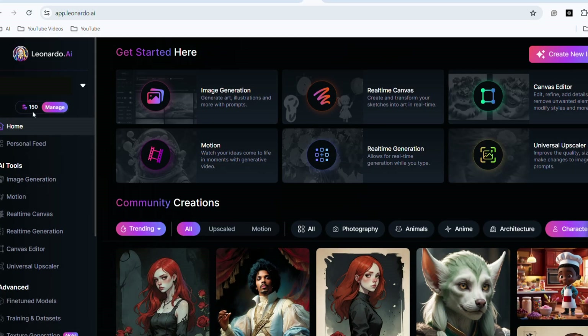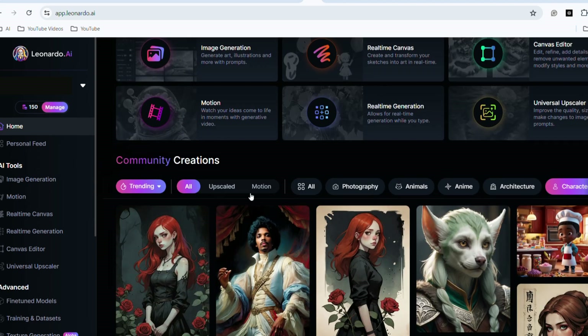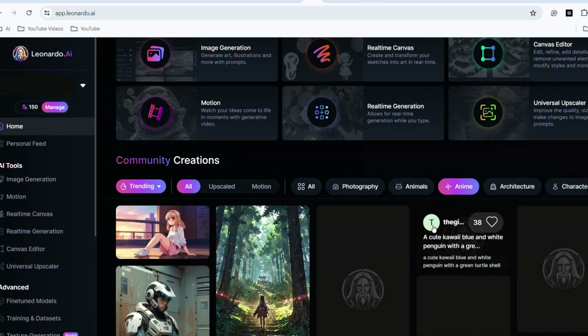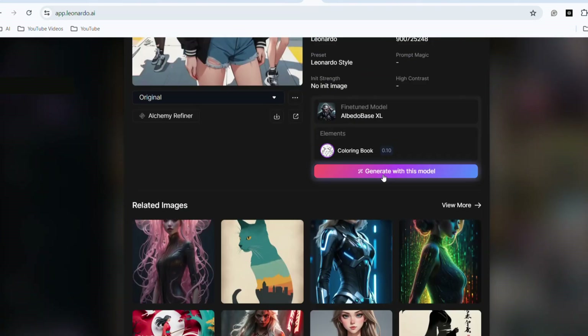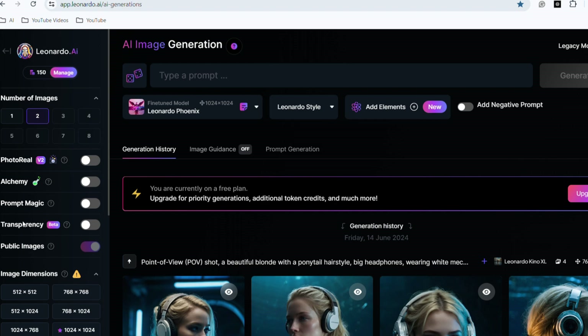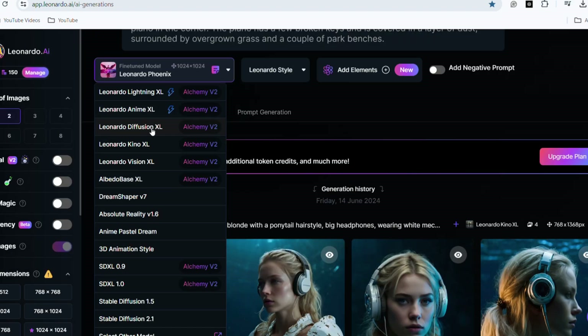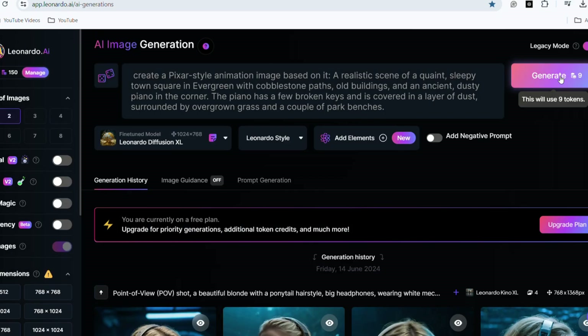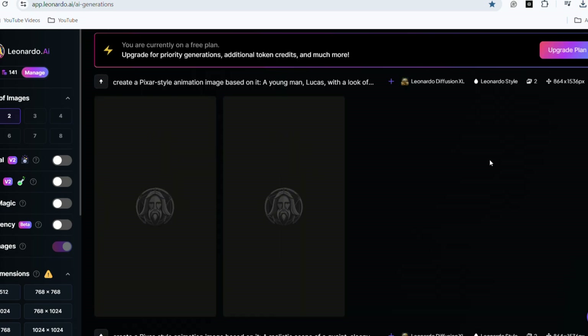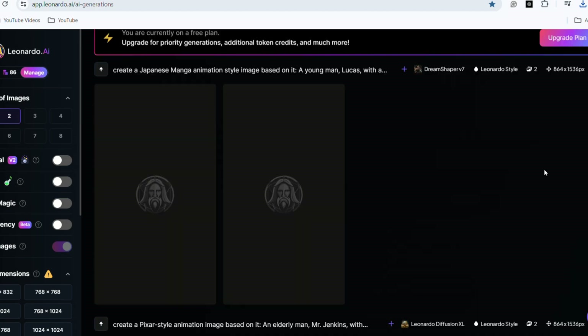We can also use Leonardo AI to generate images for free, as it provides 150 tokens daily. You can find many examples of user-generated images here and select a model to create your own. For instance, you can choose a Pixar style or a Japanese anime style by simply clicking Generate with the chosen model. Let's give it a try using the same prompts — we need two pictures set to a vertical screen. Select Leonardo Diffusion XL as the model and click Generate.